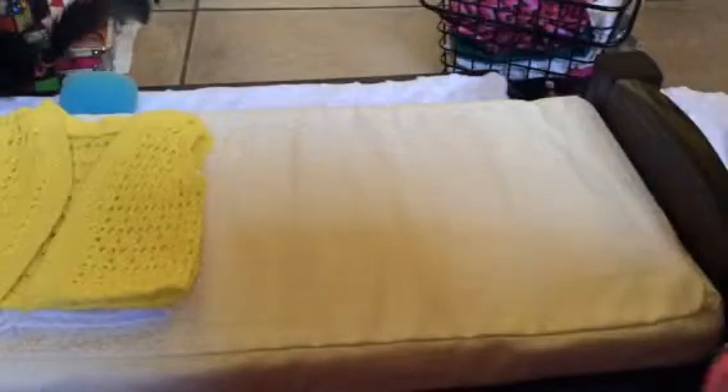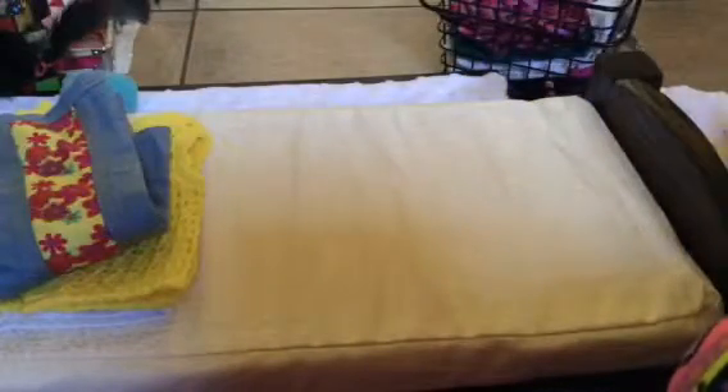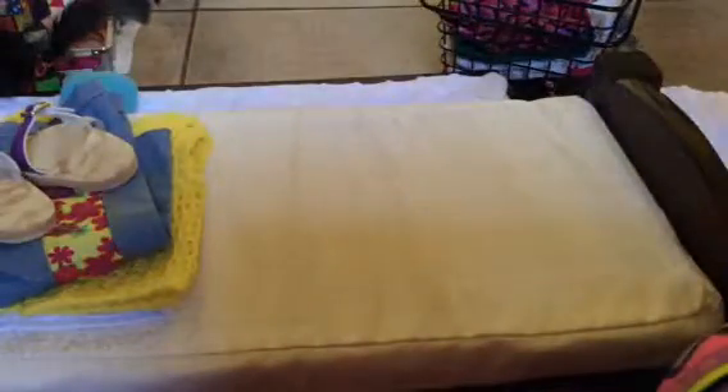That's all I got at the American Girl store. I hope you like this video. On another video I'm going to be showing you how to put your doll's earrings in.